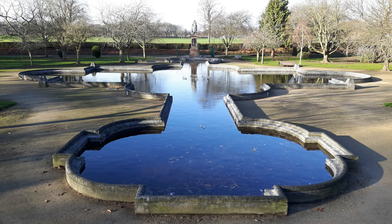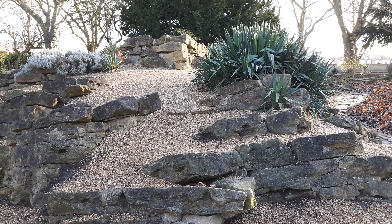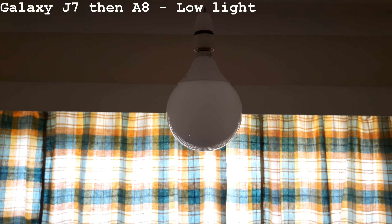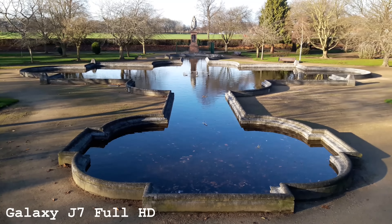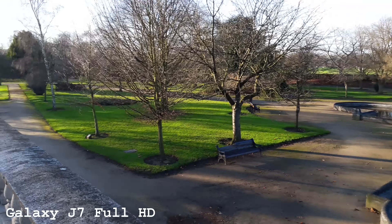Both of them don't do 4K, obviously. But you can see very comparable quality in terms of the actual images. I'm very remarkably surprised by the J7, which should be a little lower end for the camera. The low light is another area — I think both of them struggle a little bit in that regard. None of them support optical image stabilisation.